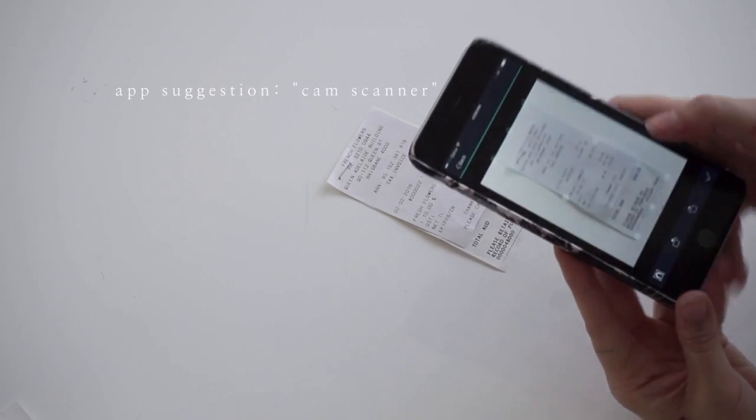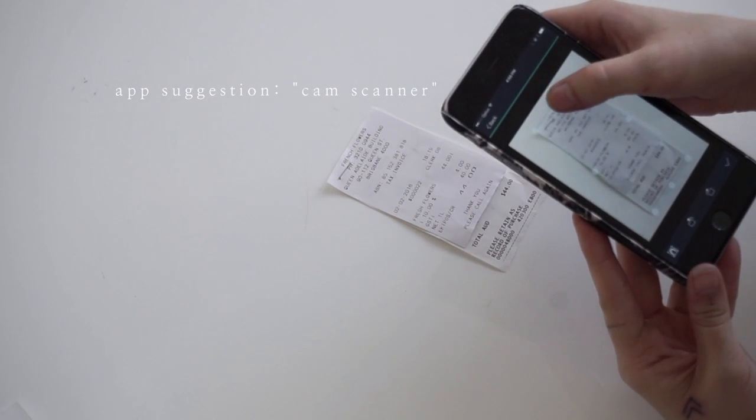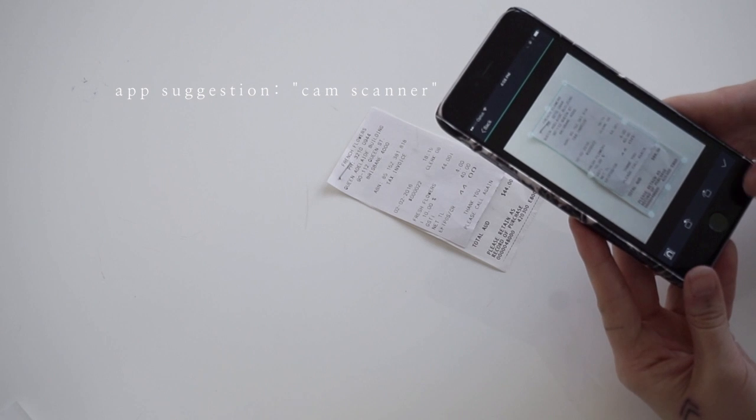An app that I would suggest using for this is called CamScanner. I use it for bringing a lot of documents into my computer.